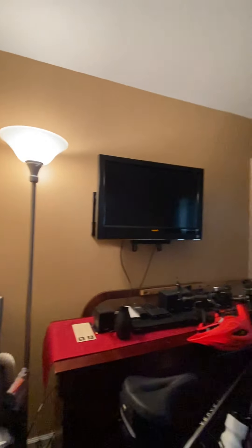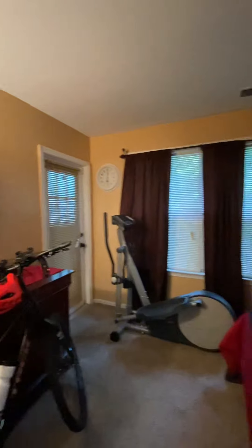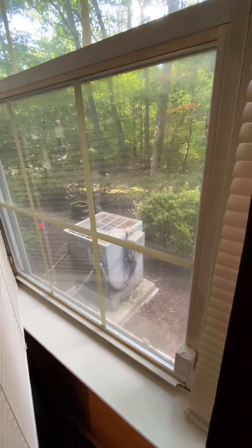This is your bedroom. This is the closet. You have carpet floors. Let me check the windows — I hope that's not the AC that belongs to this unit. It looks pretty lit enough.